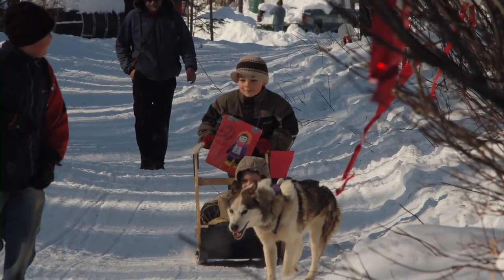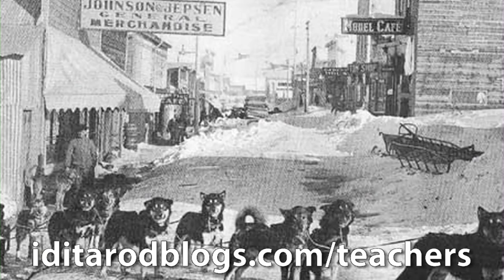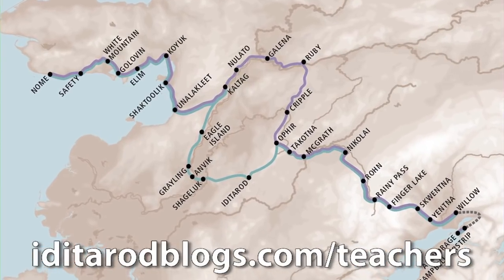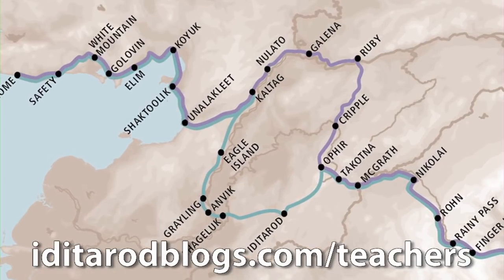So we have real dog sleds and real dogs, and the gear we make ourselves. We make all the mandatory gear that the real mushers have to take. We have mail, like the old mail trail. So we study all about the original serum race. And then we're learning geography because we do the whole map and study how it goes across the odd years and the even years.